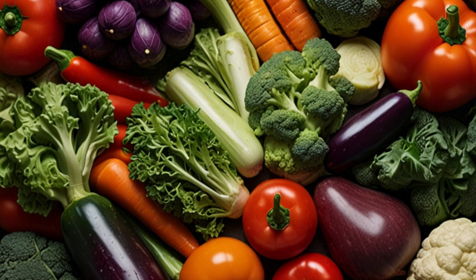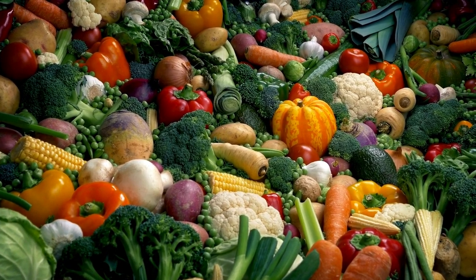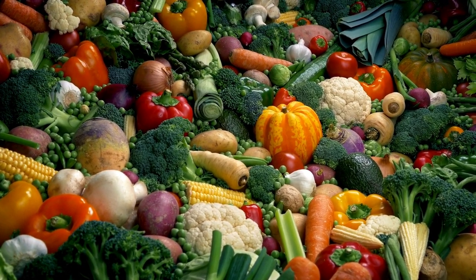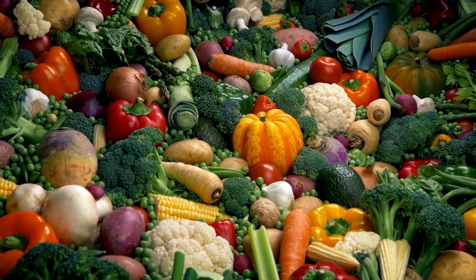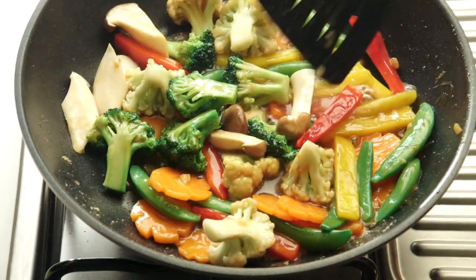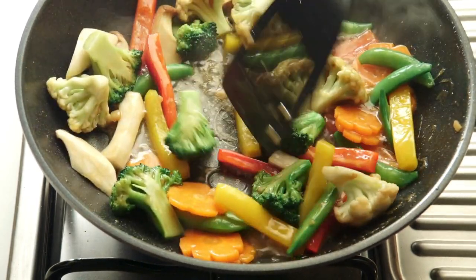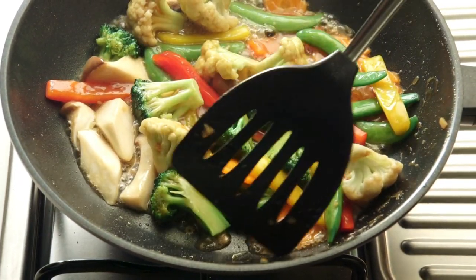Imagine if your meals could do more than just satisfy your hunger — they could be your allies in the fight against chronic diseases like cancer and inflammation. Today we're uncovering the top four healthiest vegetables that can help your body heal from the inside out. Whether you're aiming to boost your immune system, protect your DNA, or simply eat your way to better health, you're in the right place. In this video we're diving into the science behind these superfoods, exploring how they work their magic in our bodies, and revealing the best ways to prepare them for maximum benefits.